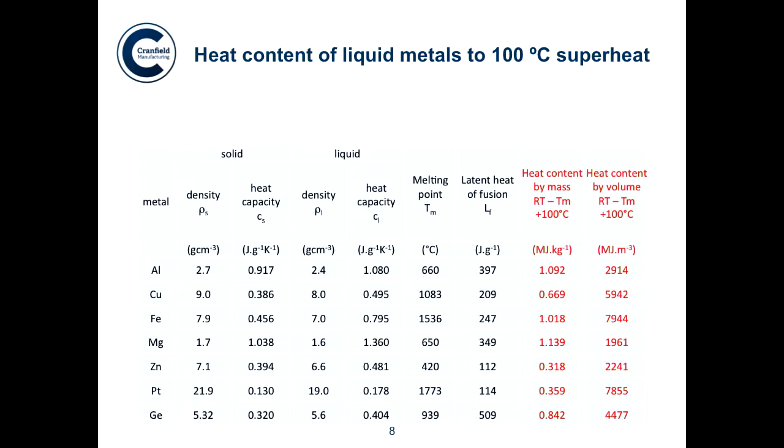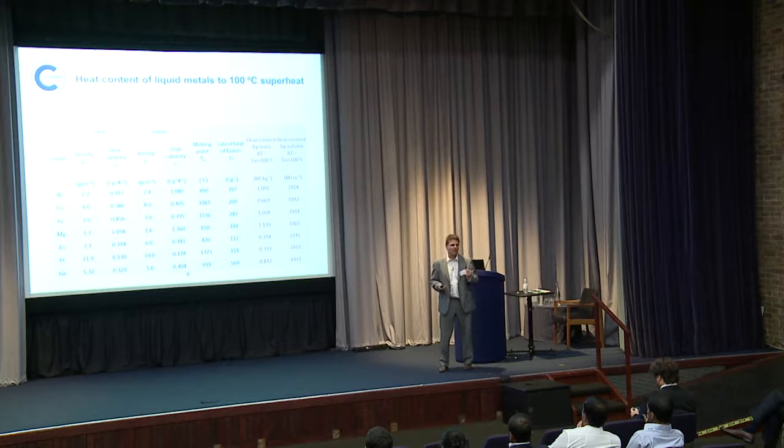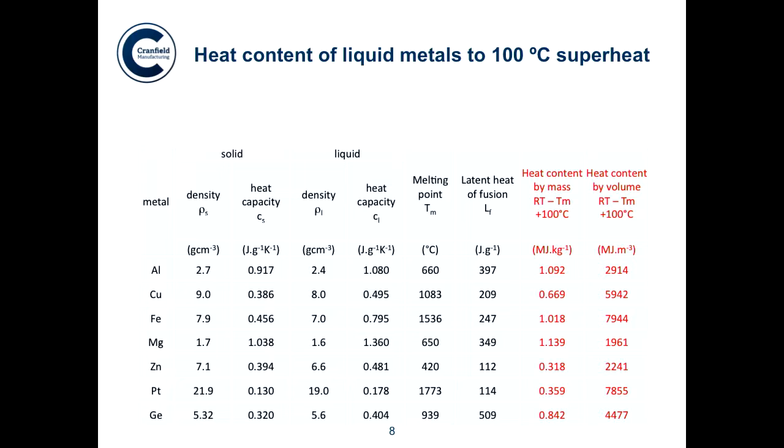Now let's get to some physics. I started to think about this some years ago, and when I heard Steve talk about Gentani, I thought this is exactly the sort of thing I've been thinking about. If I look at how much energy I need to melt one ton of liquid metal — for aluminium, it's about one gigajoule per ton, or one megajoule per kilogram. The figures are the same either way.